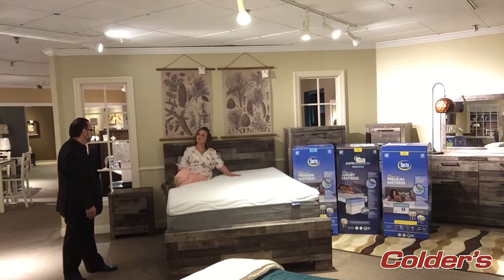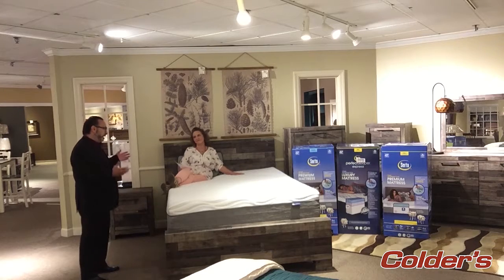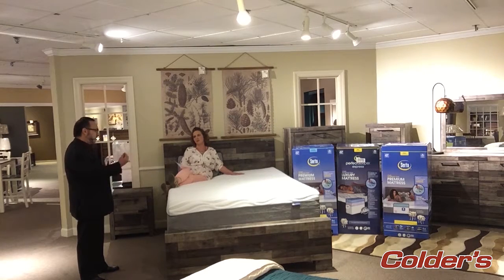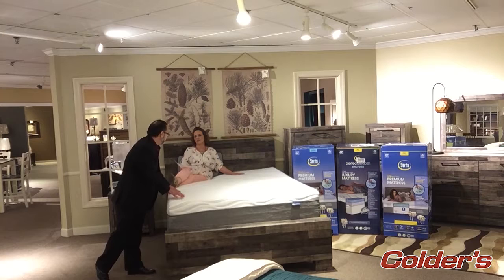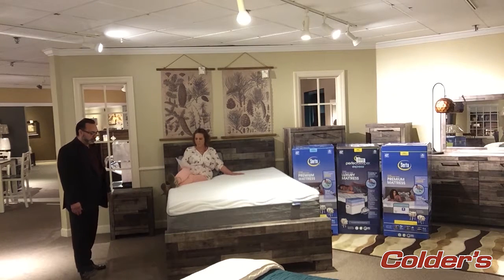In the winter, if she or her partner gets cold, can they use an electric blanket with this mattress? Yes, you can. It's not recommended because it will change the feel of the mattress, but you can definitely use it — there's no problem. It will not harm the mattress.